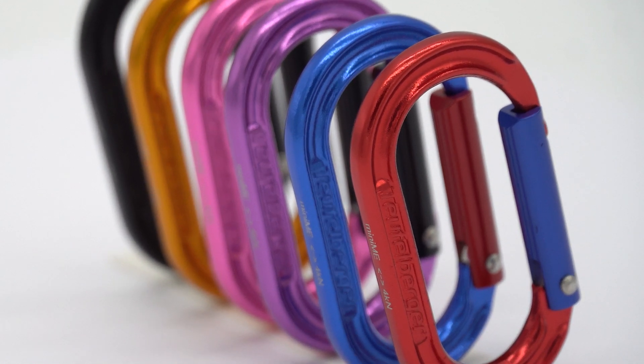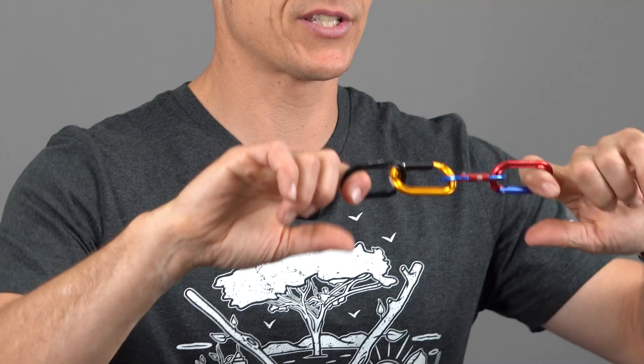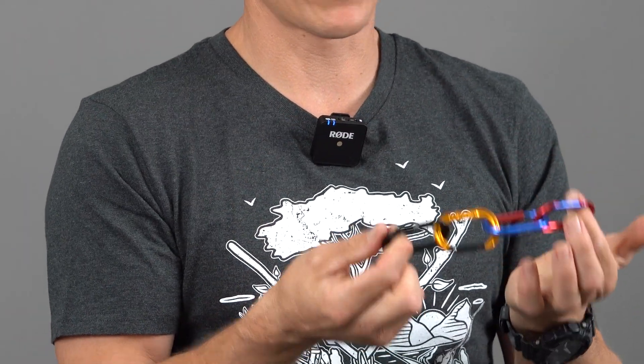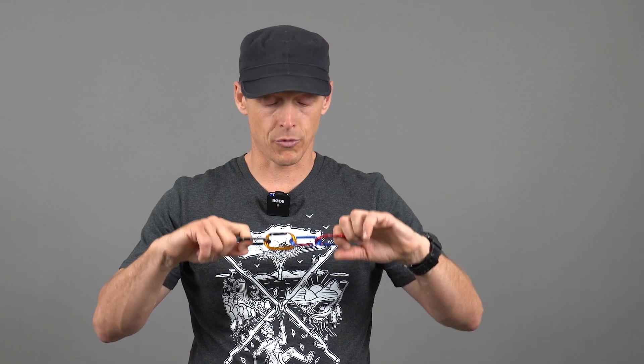It's got a 4KN rating, so it'll suit all the purposes that you normally use this style accessory carabiner for, and it's extremely well priced. I think you guys are going to really enjoy these, and I'm looking forward to getting them in your hands.